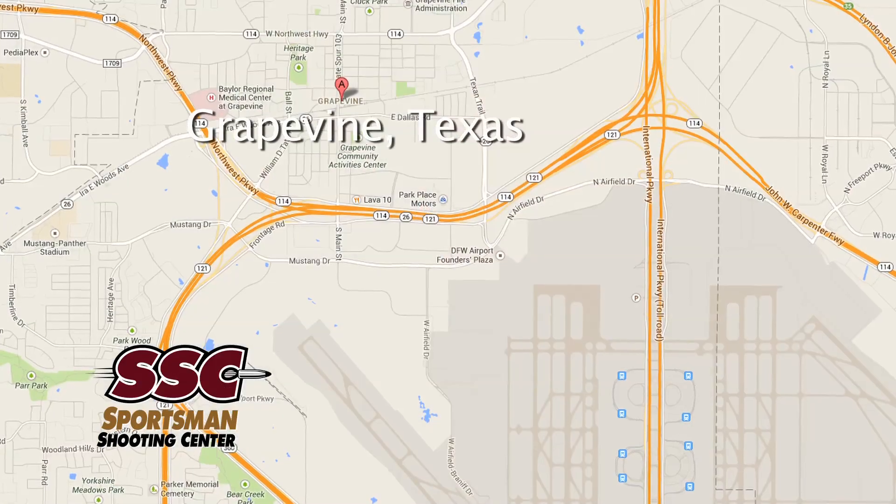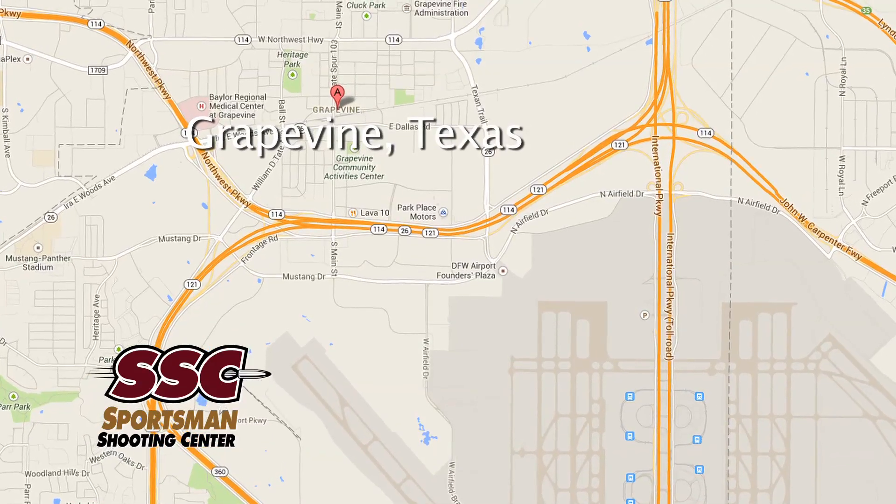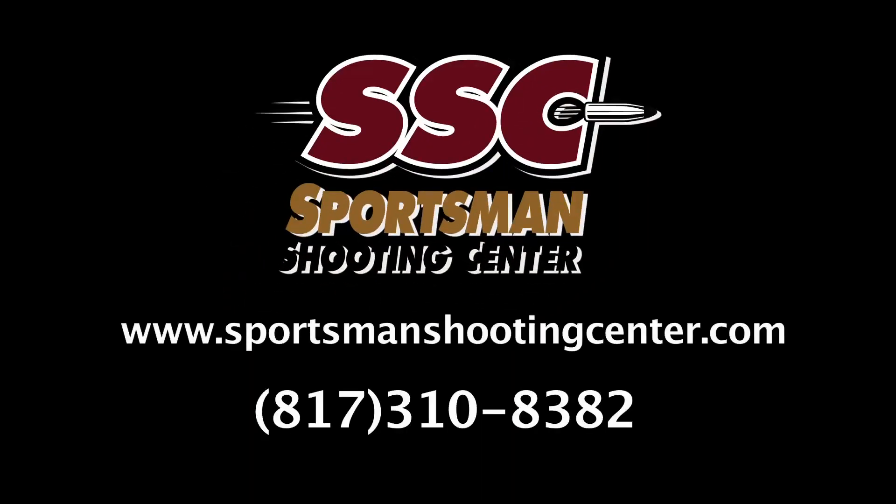So if you're a hunter and you like to shoot, set up a reservation at the Sportsman Shooting Center, conveniently located in Grapevine, Texas, near Dallas-Fort Worth International Airport. For more information or to make a reservation, go to their website at SportsmanShootingCenter.com or call 817-310-8382.